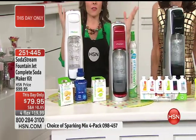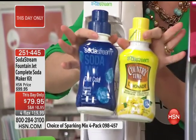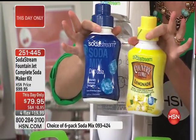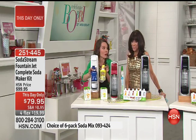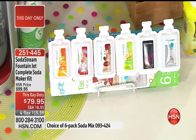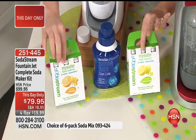You're going to get two full syrups — our diet cola, a top flavor, and Country Time Lemonade, another top flavor. Each makes 16 liters — that's 33 cans — so just these two little bottles equal 66 cans of soda. You're also getting a six-pack of our top flavors: energy, orange, lemon-lime, root beer, pink grapefruit. And the two My Water flavors.